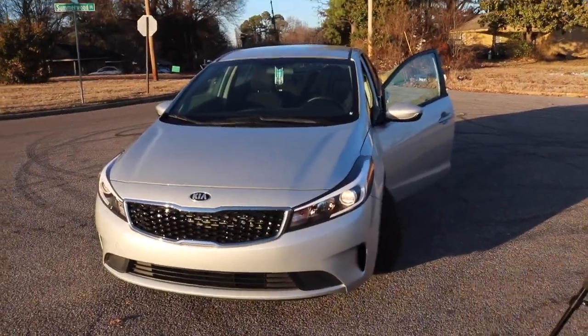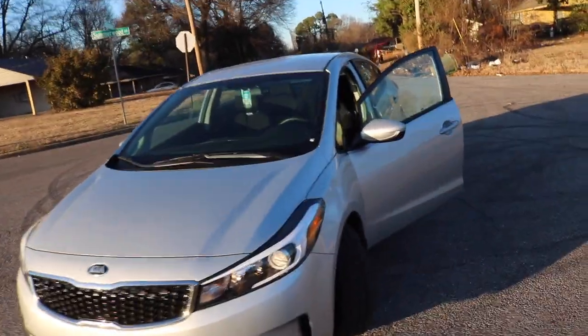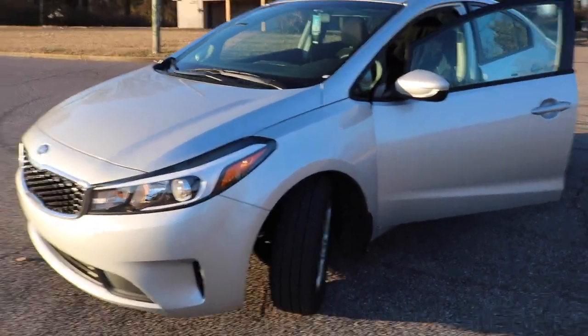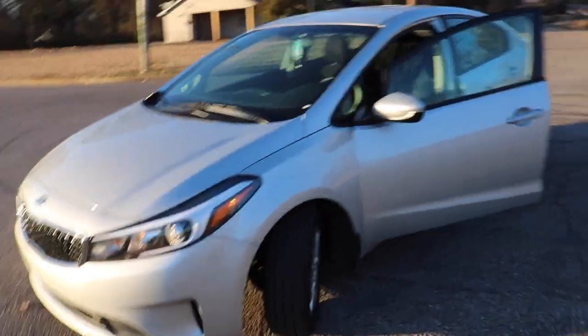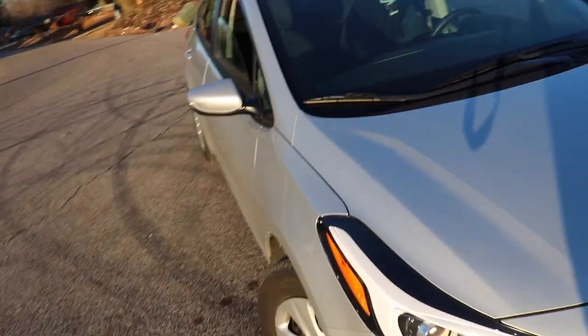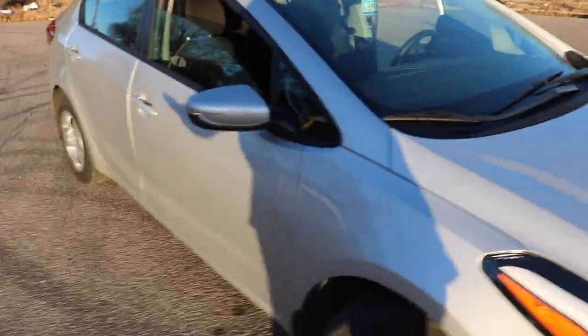Hey y'all, it's your girl Jay, out here in these streets, finally doing a new car tour. So this is my baby girl — she doesn't have a name yet. If y'all have name suggestions, leave them in the comment section below. She is a 2017 Kia Forte — don't ask me the letters after that because I really do not know. She's a four-door car, but let's get inside and see what she is working with.